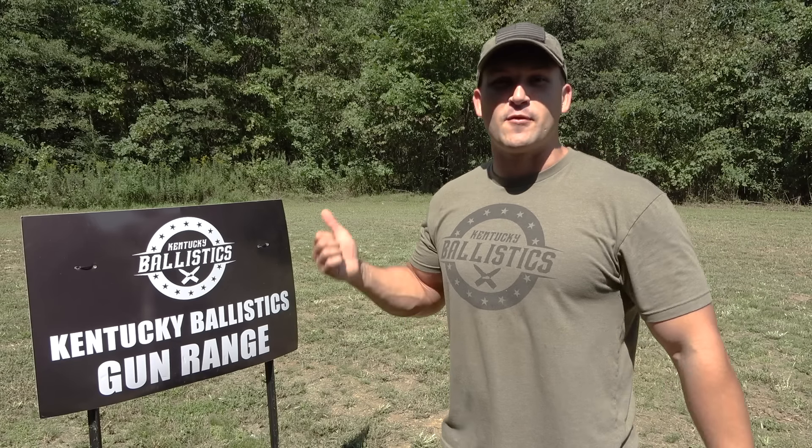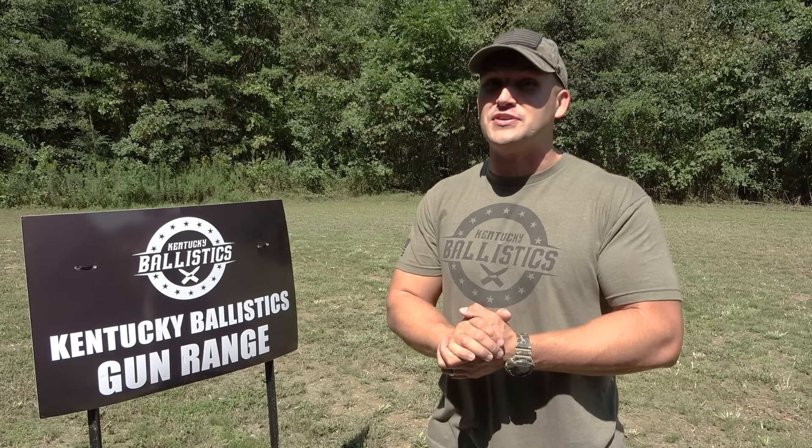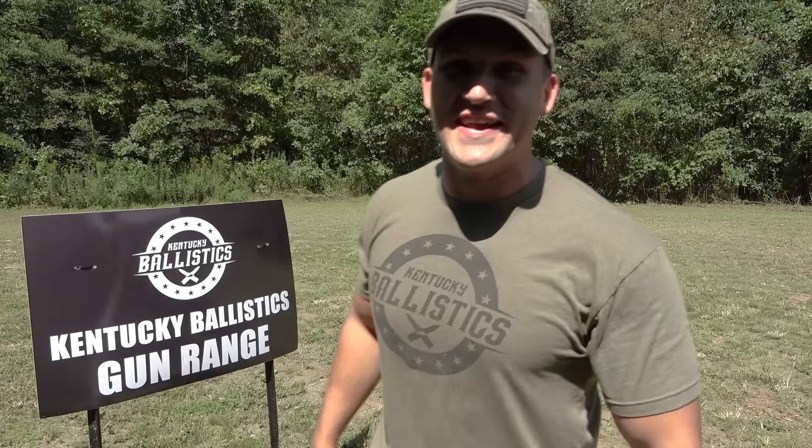What's up everybody, my name is Scott and you're watching Kentucky Ballistics. We're back out on the range and today I have a very special 500 Magnum to show you. Some of you have probably already seen it, but I'm really excited to show it to you today and have some fun with it. Let's go check it out.